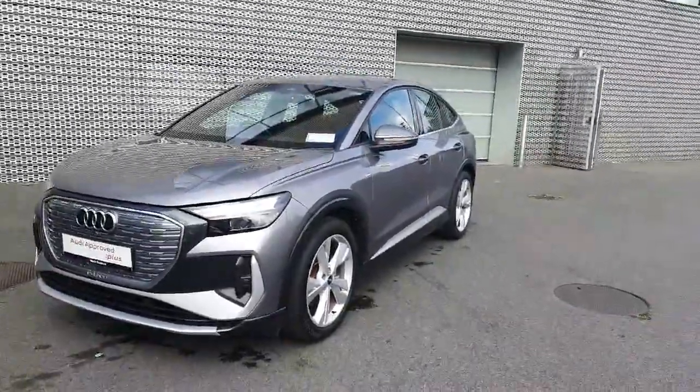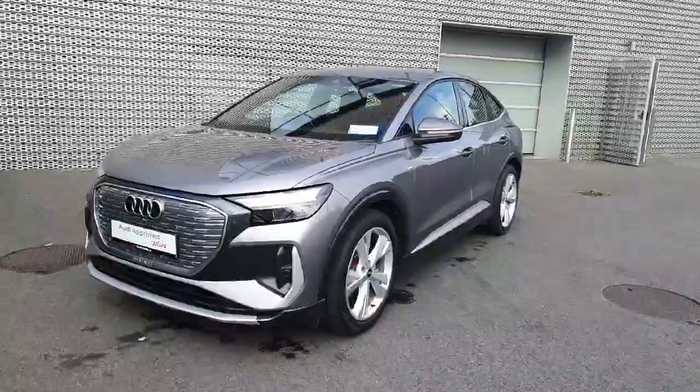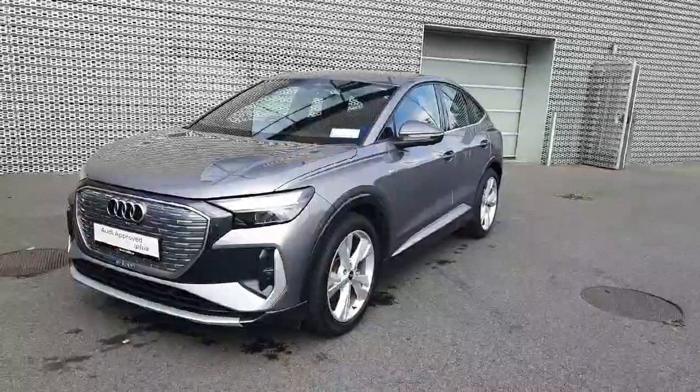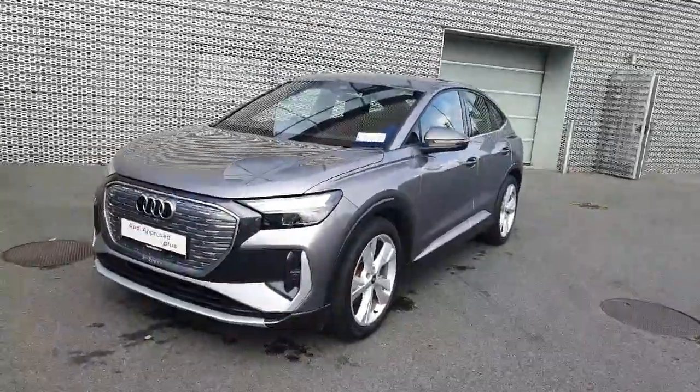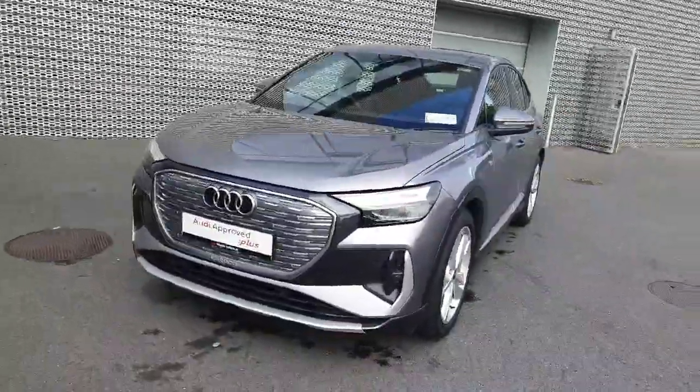Hello everyone and welcome to Audi Approved Online. My name is Dave and we are here in Audi North Dublin where today we're having a look at this beautiful 2023 Audi Q4 S-Line. This fully electric SUV has a 52 kilowatt battery producing up to 300 kilometres range and is finished in the beautiful Typhoon Grey.